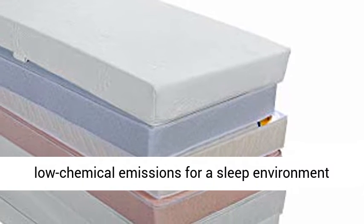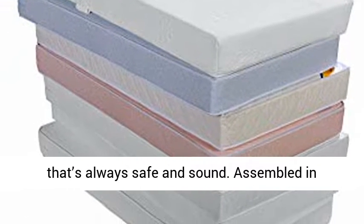Assembled in Canada, this Safety First mattress comes with a 10-year limited warranty.